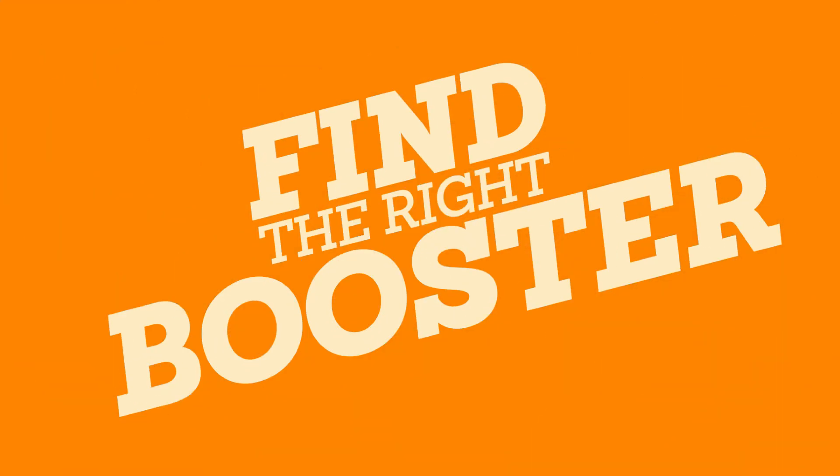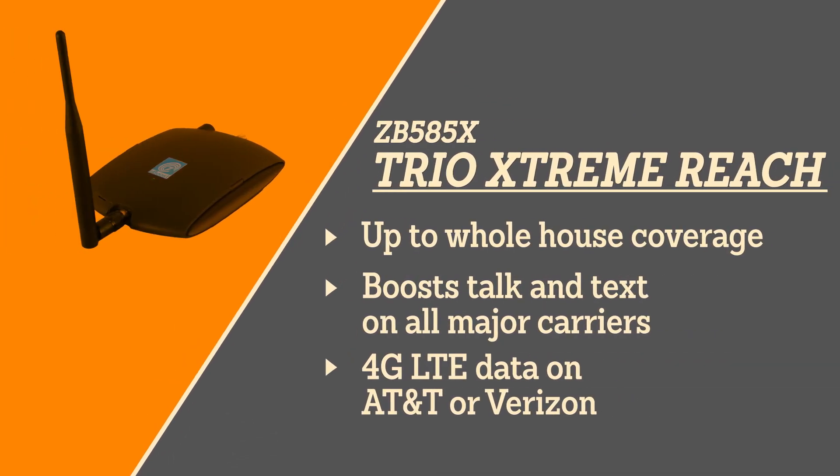If you want to boost your cell signal and data in your whole house, check out the zBoost Trio Extreme Reach. To find the best booster for your needs, check out the details in the description.